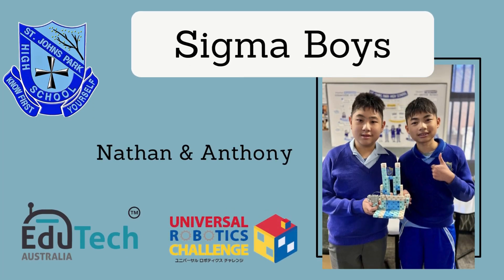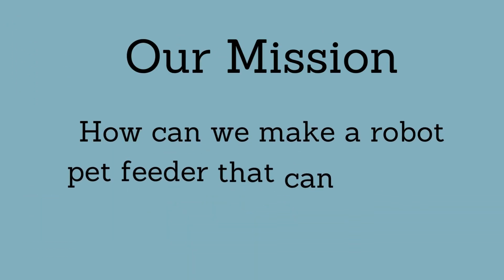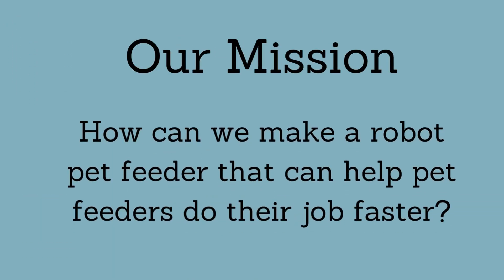Hello, our group is Sigma Boys and we are Nathan and Anthony. We are from St. John's Park High School from Sydney, Australia. Our mission was: how can we make a robot pet feeder that can help pet owners do their job faster?